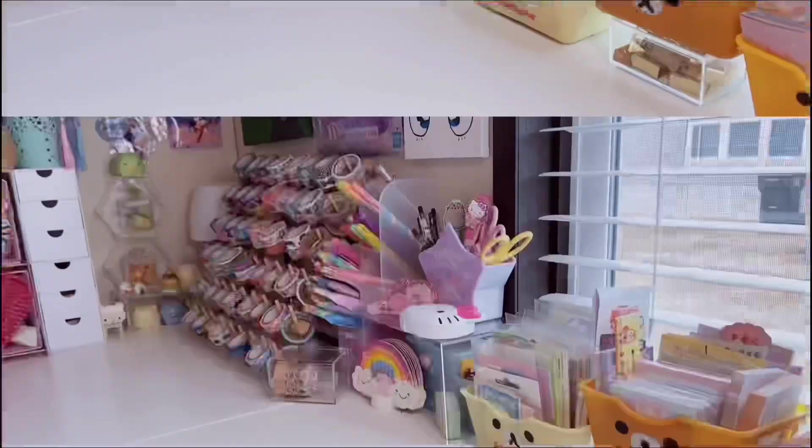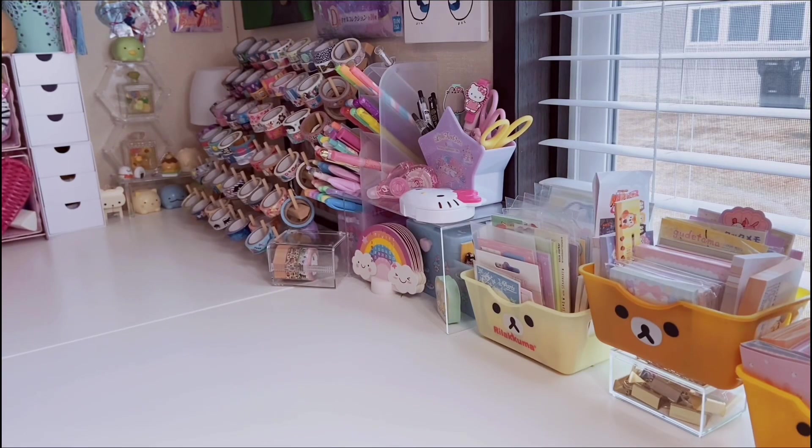I'm going to start with the non-stationery items and save stationery for last. I haven't done a Dollar Tree haul in almost two months, so I've been collecting items during that time. I actually go to Dollar Tree only once a week — usually Thursdays or Fridays — to pick up things I need like wipes, razors, and toothpaste, and then I check what else they have.